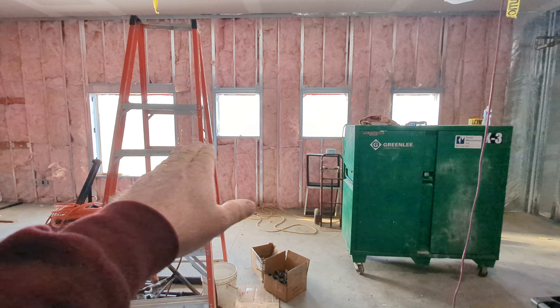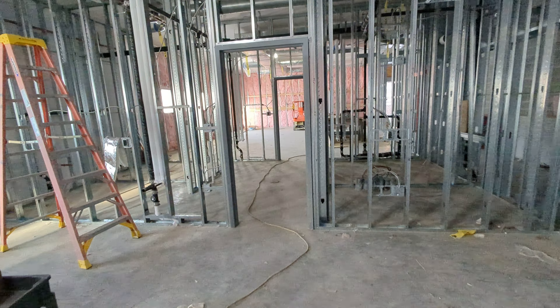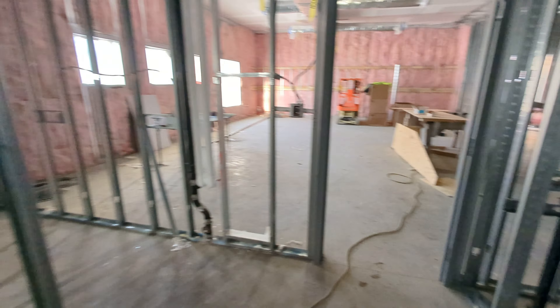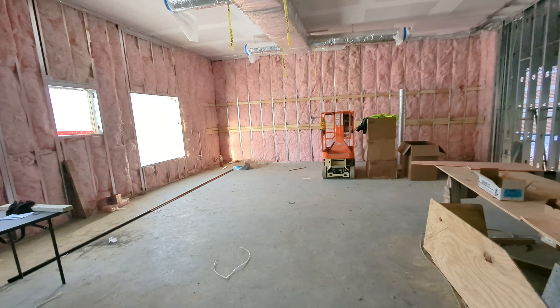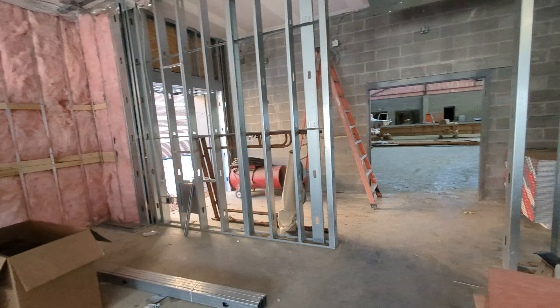We'll see where the windows are going to be — a nice large window and three smaller windows. In through here will be where the utilities are kept, and then storage, and then the bathrooms. So this will be a really nice area for our 50 pre-k students. We look forward to getting them in here next year for the 2023-24 school year.